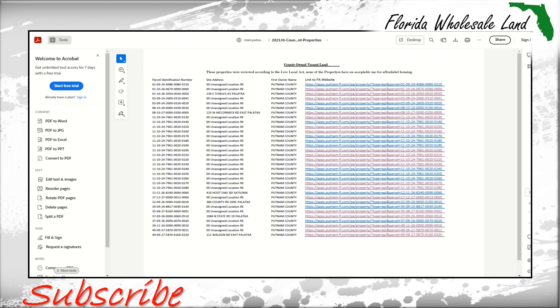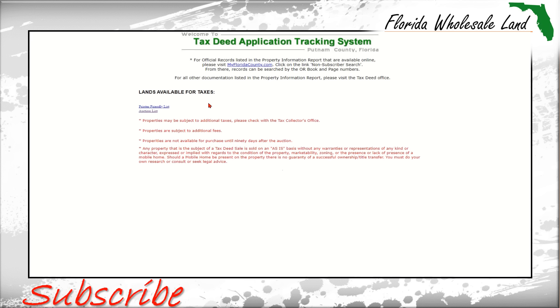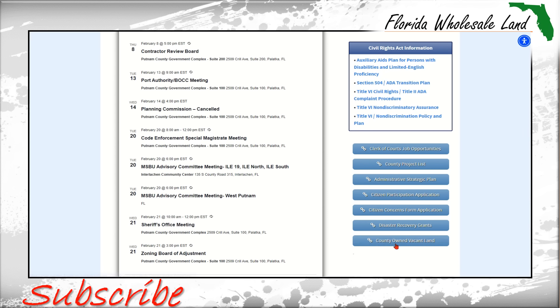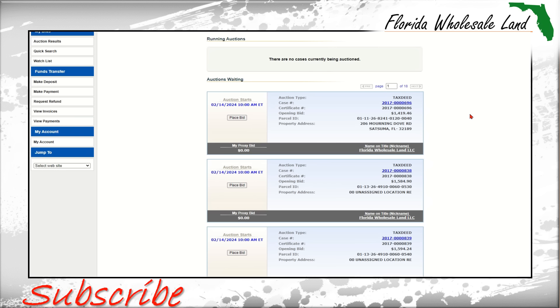Let's recap. Secret number one is the tax deed auction — you're going to get properties dirt cheap, pardon the pun, and take ownership via a tax deed. Secret number two is the county lands available list. Secret number three is the county-owned vacant land for sale — you can see the link right on the main Putnam County website, click it, and a PDF file comes up. Apply these to your acquisition strategy so that you can get some land dirt cheap in Putnam County, Florida. That's it — bye now.